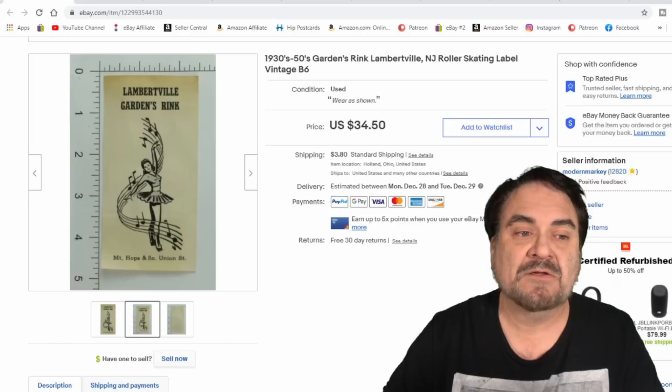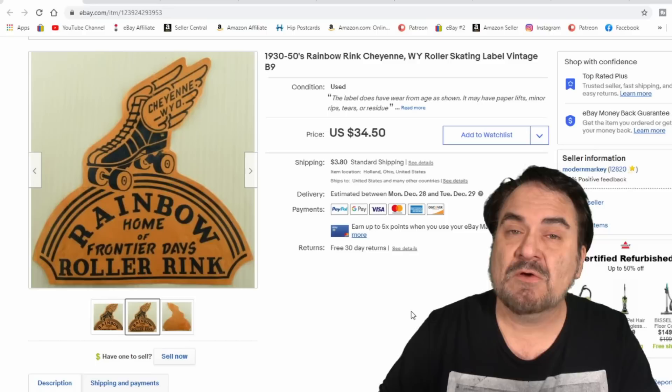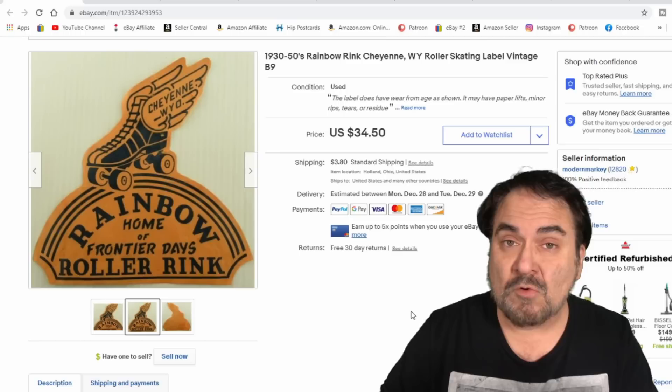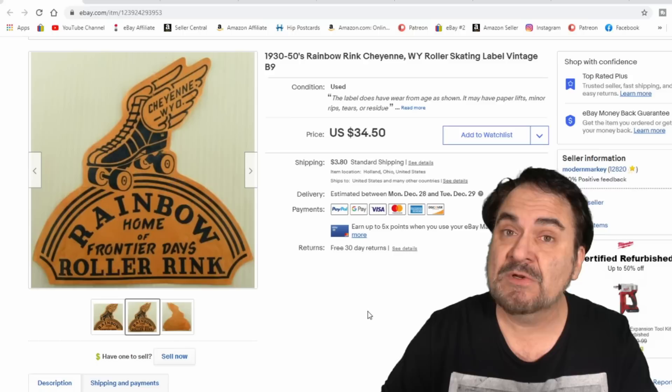Another label also sold for $34.50. Location is everything — you've got to put where this stuff comes from. If there's a name on the building or a name of the owner, those go in the title. You want city, location, state, and owner or business name every time on stuff like this. That's how I got $34.50 for it — someone knew the Rainbow Roller Skating Rink, and boom, off it went. 50 cents into this one.